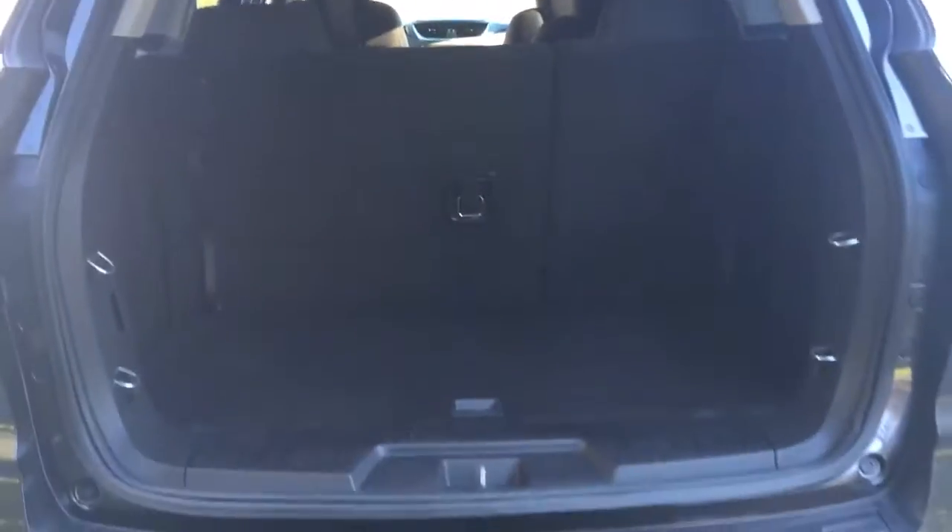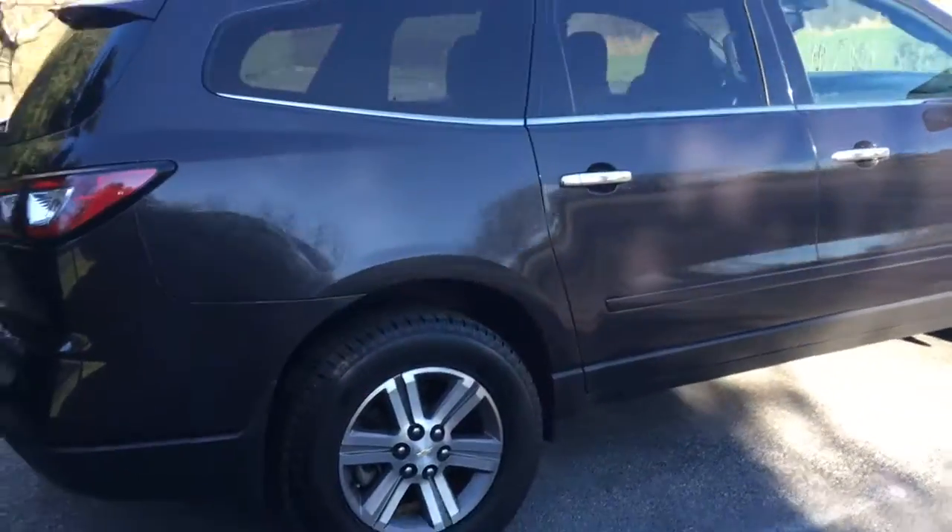The seats fold down in a 60/40 split, lots of storage. Lift this up and there's even more storage down in here. Really nice and very handy. If you've got a family, this is a great choice — the 2015 Chevy Traverse.